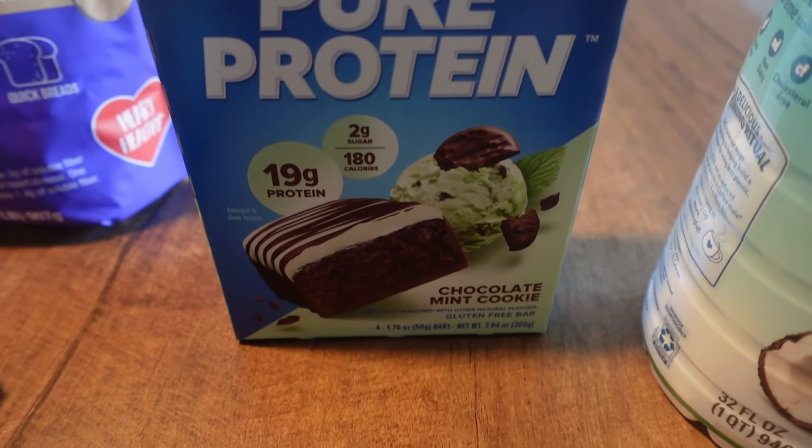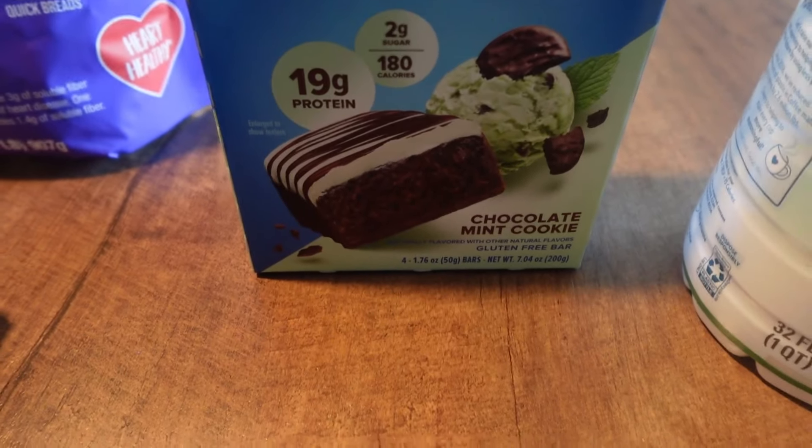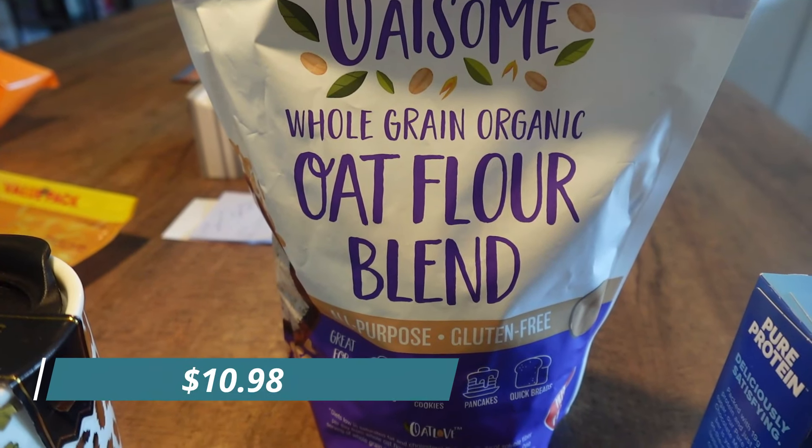I also got a zero sugar coconut cream coffee creamer - I'm going to try that and see if I like it. And we got some more protein bars, these are the mint chocolate chip cookie protein bars with 19 grams of protein.